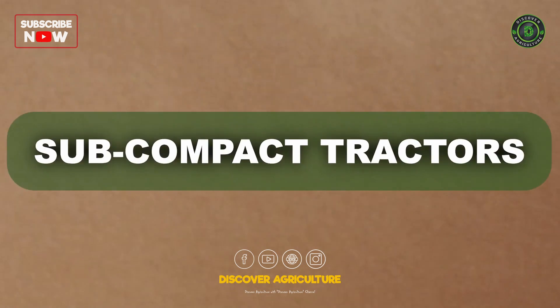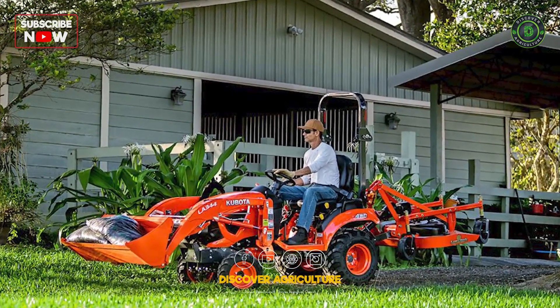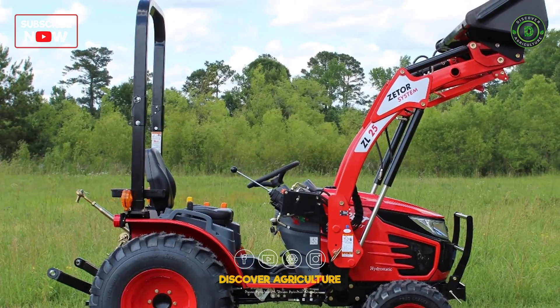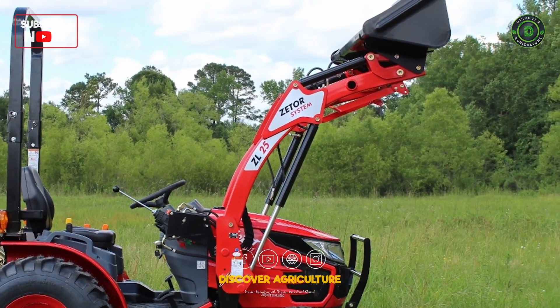Even smaller than compact tractors, subcompact tractors are primarily used for residential and hobby farming. They are well suited for tasks like mowing, digging, and snow removal on smaller plots of land.